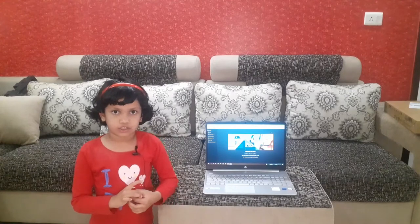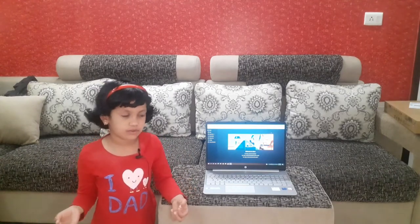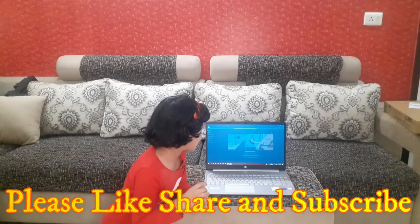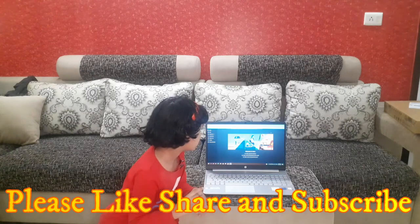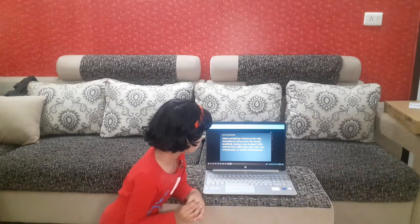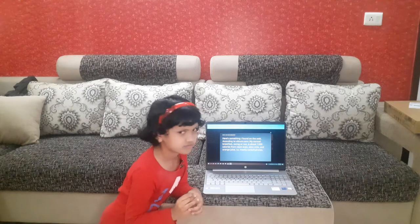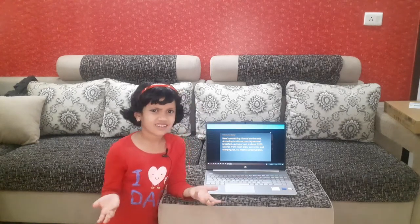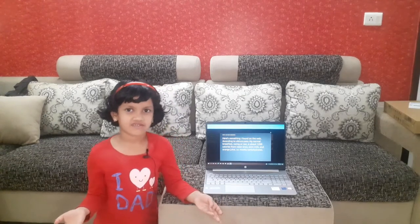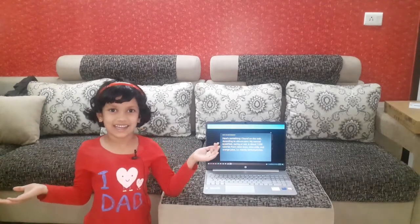Now let's ask Alexa what I can eat in breakfast. Alexa, what can I have in breakfast? Here's something I found on the web: according to Ultron.com, a normal breakfast is about 1,200 calories from raisin bran, skim milk, and orange juice — mostly carbohydrates. So we can take juice in the morning.